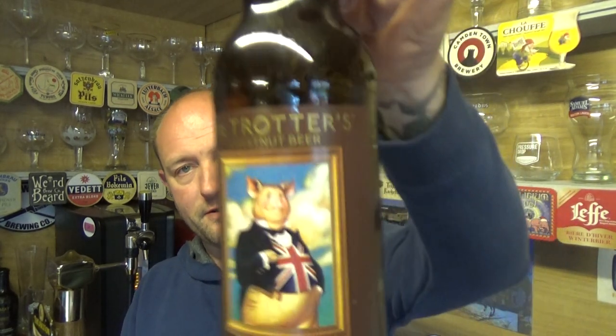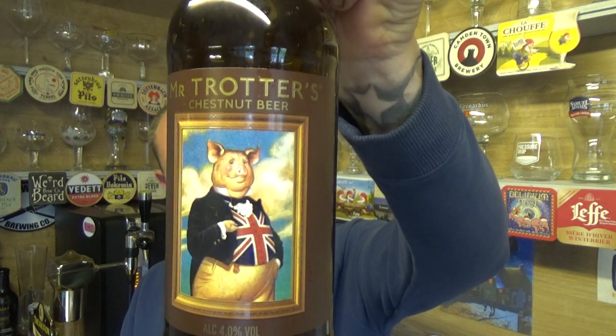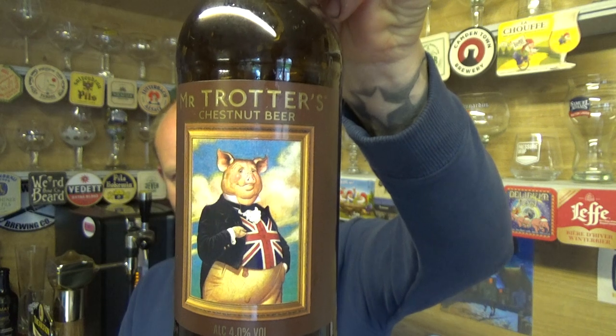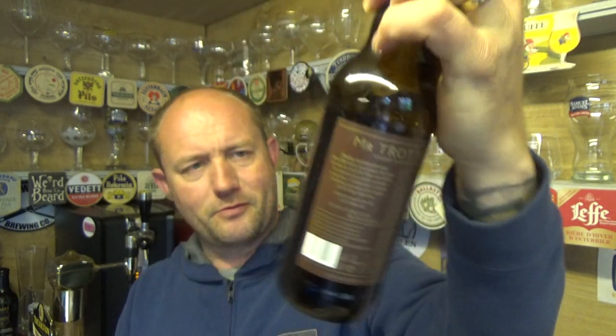I've never seen it around my way, so I was intrigued when I saw it in Stafford. But yeah, decent old school ale. Pardon me, Mr. Trotters! Their Chestnut Ale, 4% ABV — I could quite happily have three or four bottles of that, no problem whatsoever. It's quite moreish actually. See you on my next one, cheers, take it easy!